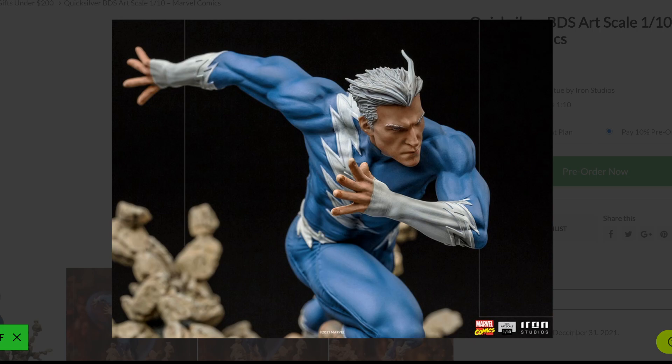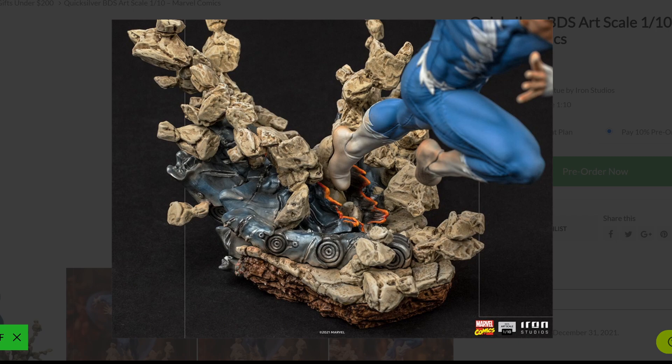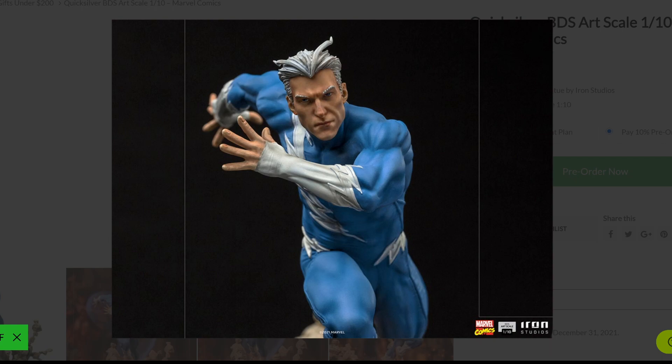I've seen some people saying they would love for this to be a larger scale, like a one-third. But I got to be honest — I love the fact that Iron Studios is really covering this scale in such a loving way that I feel it deserves that. Not everything has to be a particular scale. I think it's good that we have this variance across all the scales. Iron Studios is really becoming the king right now of the 1/10 scale. I don't think there's another competitor right now.